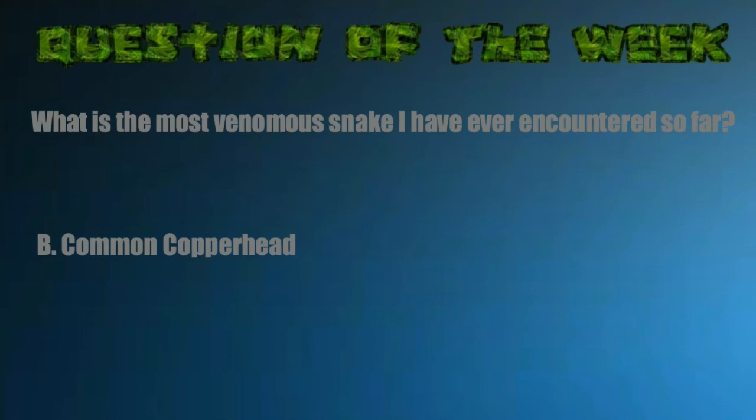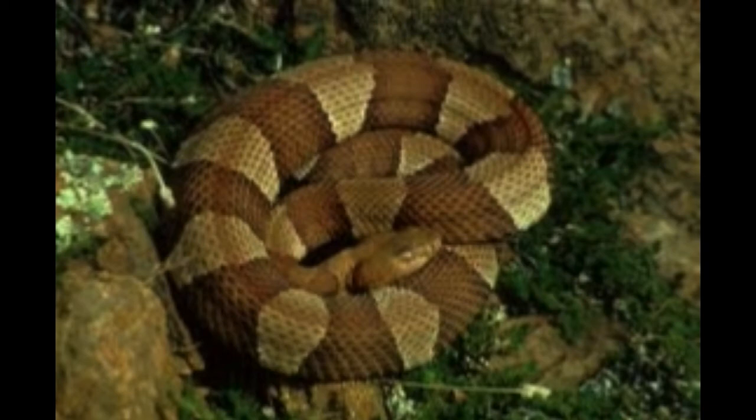If you chose B, the common copperhead, as the most venomous snake I've ever encountered, you are 100% correct. Good job!